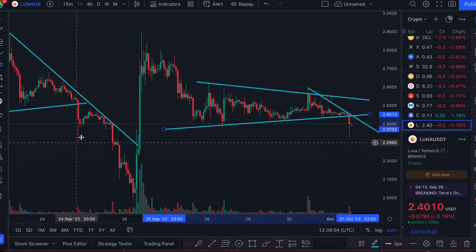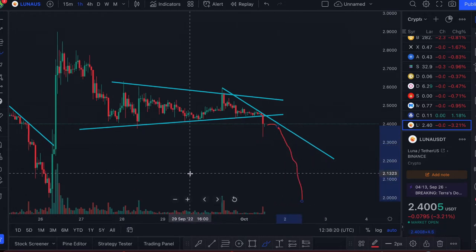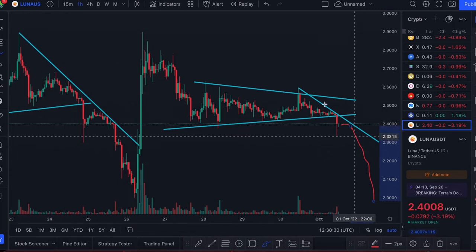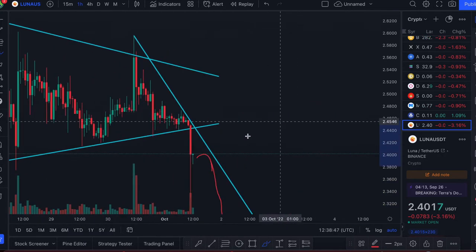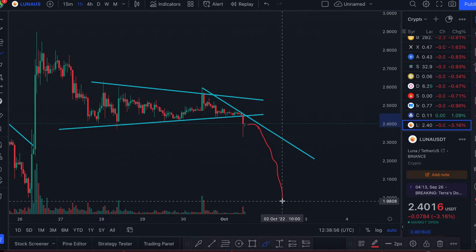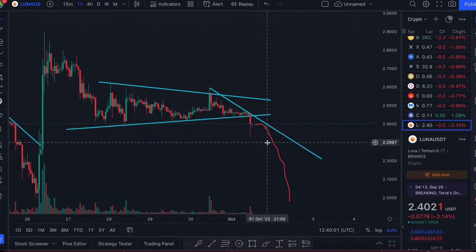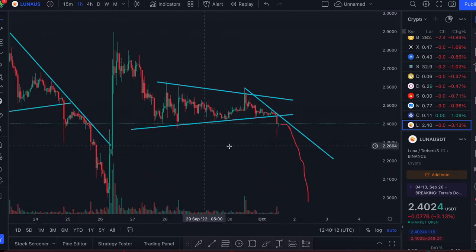We've just fallen through the support with a massive long candle with a long wick — exactly what we saw last time as well. We saw a little relief pump then, and we could see the price do something similar now. But after it touches the resistance, if we're unable to break through it — like last time — the price could tank. We saw a major support broken with large downhill momentum, and we're starting to see a relief rally now, though it's not confirmed.